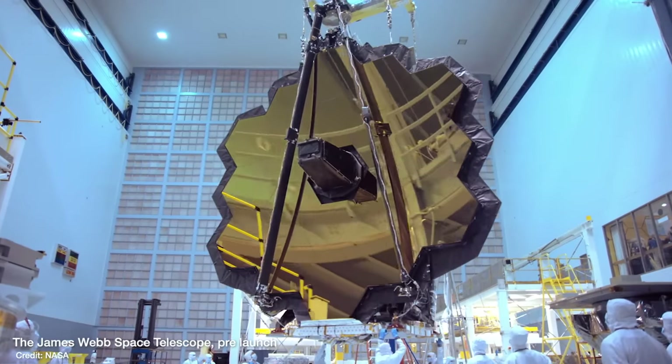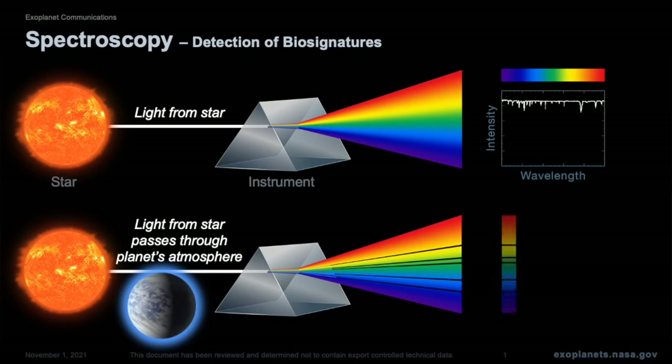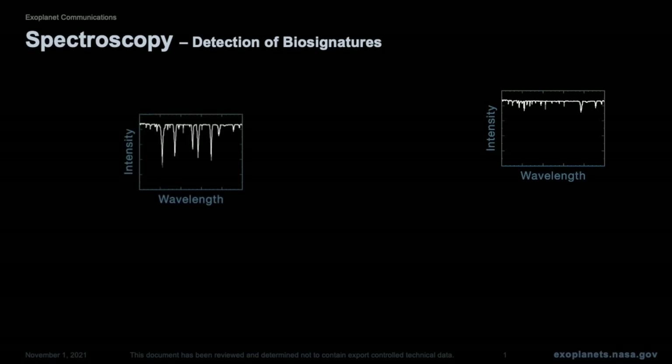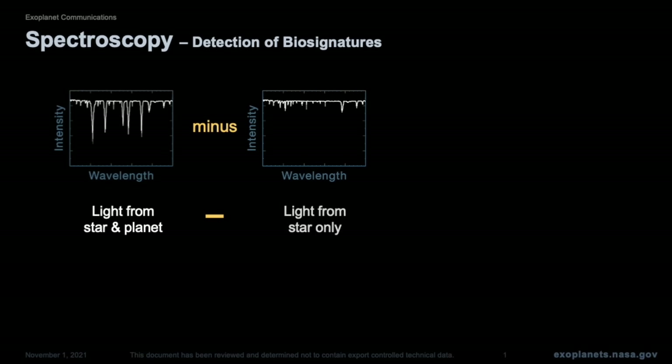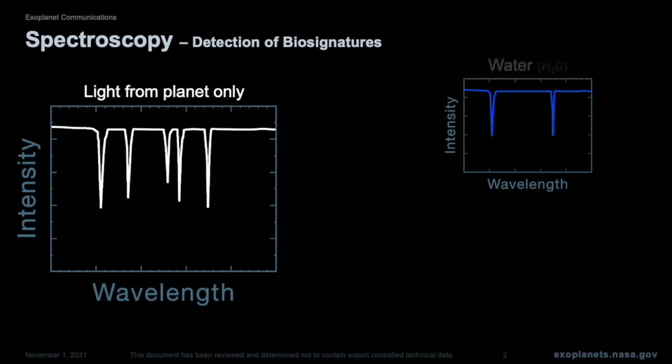The James Webb Space Telescope was always set to revolutionise our understanding of exoplanets — planets in orbit around other stars in our galaxy, the Milky Way. It was designed to collect the tiny amount of starlight that passes through an exoplanet's atmosphere on its way to us, so that we can work out what the atmosphere is made of.